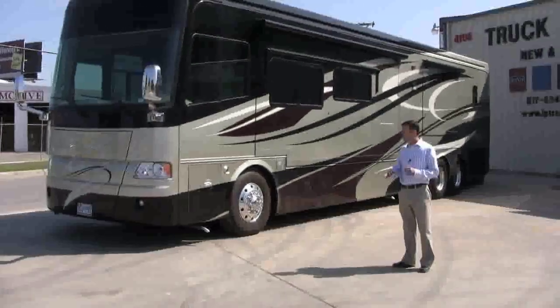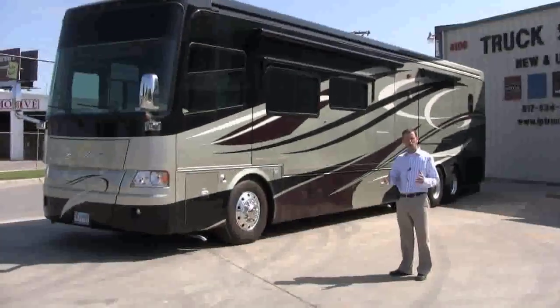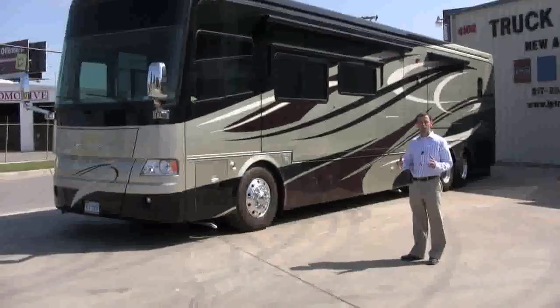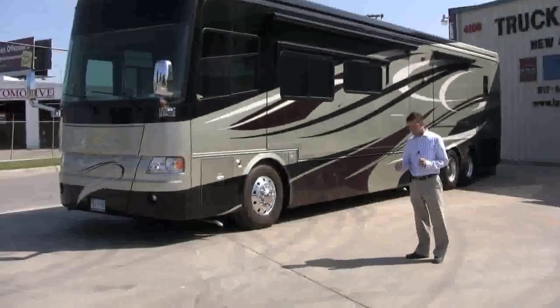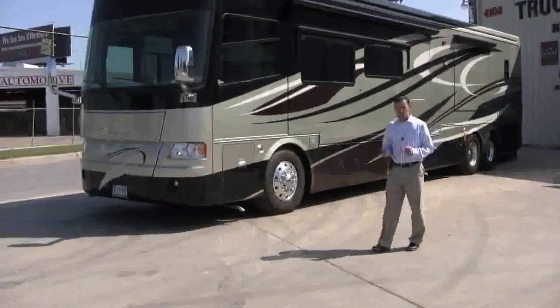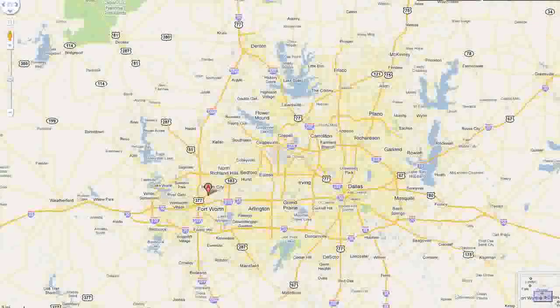So between our engine and transmission products and our ability to work on the Spartan chassis, we've really got a comprehensive service to offer you for your Class A Pusher Motorhome. In addition, we're conveniently located in Fort Worth, Texas — two and a half miles from downtown Fort Worth and minutes away from wonderful cultural sites.